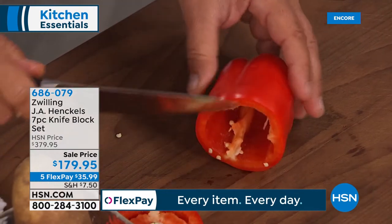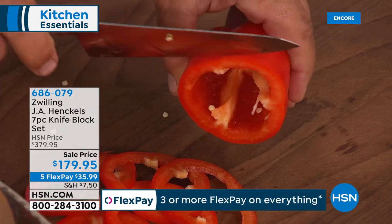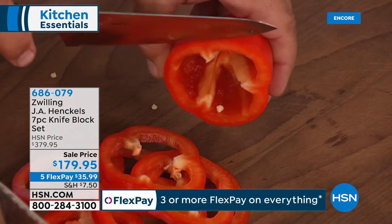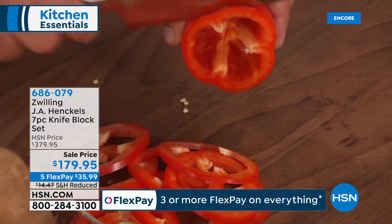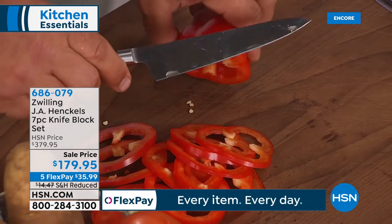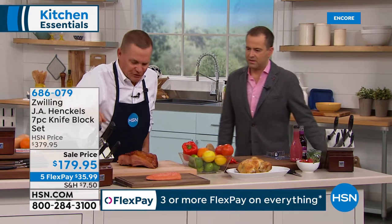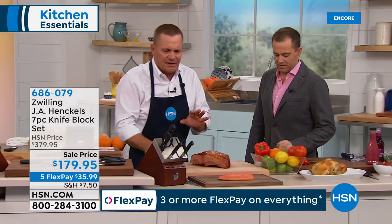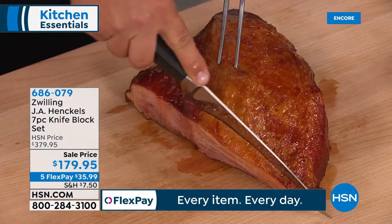Razor sharp, precision — not even on the countertop, I'm holding this up in the air to show you there's no pressure. The weight of the blade does the slicing for you. Look at those perfect pepper rings. You can do more with this knife — it's a great set utility-wise but also beautiful in your kitchen on the countertop.